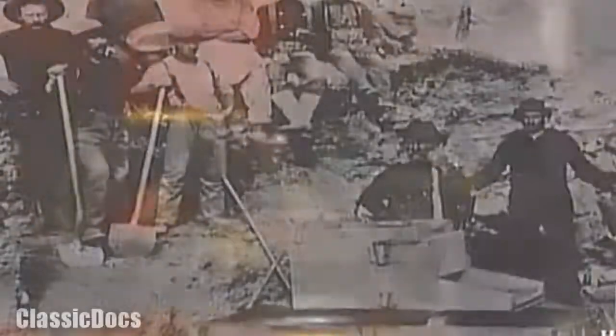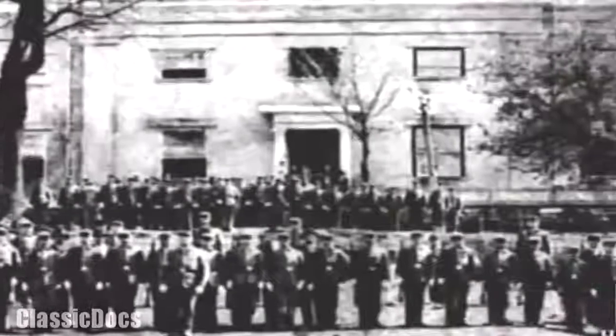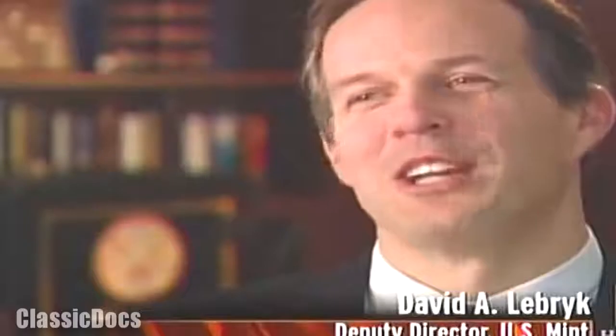A Georgia gunsmith named Templeton Reed had a better idea — he built his own mint, bought the miners' gold dust, and made his own coins. Under the U.S. Constitution, only the federal government had the authority to make money. But he was the first of some 40 private coiners who made coins to fill the need for a medium of exchange in gold rush areas when the government failed to do so. In 1838, Congress finally took action, opening mint branches in North Carolina, Georgia, and Louisiana — going directly to the source of the metal.